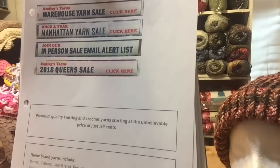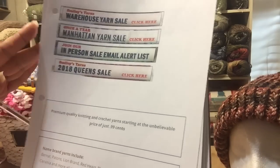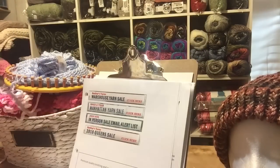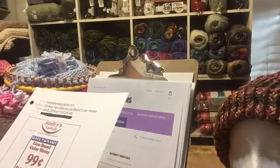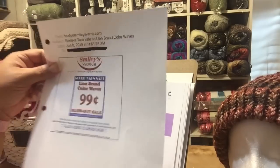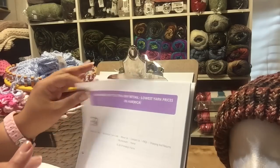They have Bernat, Payton's, Lion Brand, Red Heart, Plymouth, Yarn Art, and some others I can't pronounce, plus cotton. It's a very good site. So if you get a chance, look at that website. They have yarn for $0.59 even outside the yarn of the month. This email I pulled down was from June 8th from Smiley's Yarn — it is a real company, a long-standing one in the New York community. Unfortunately they closed the store but it's online only now.